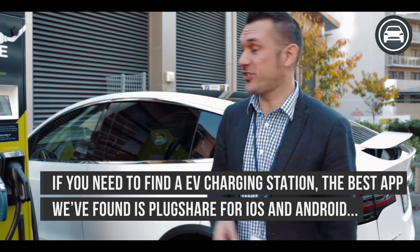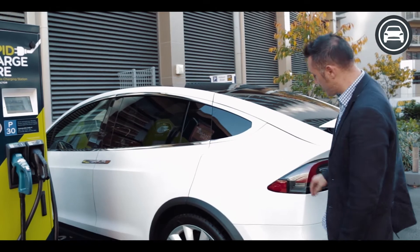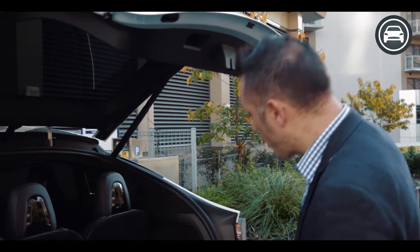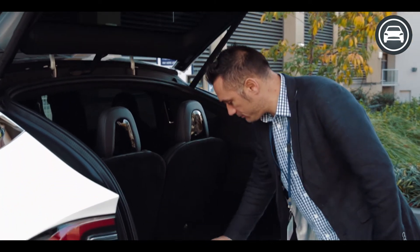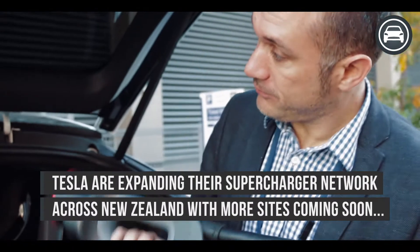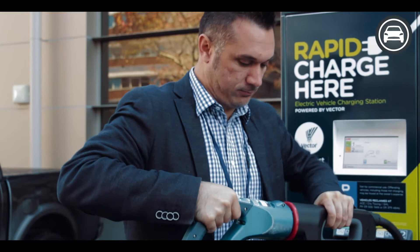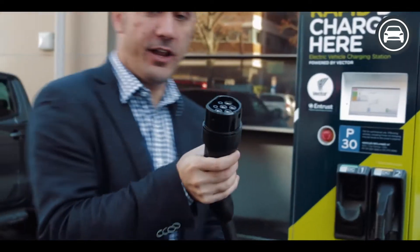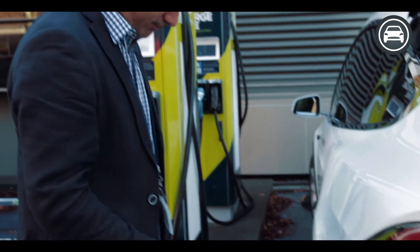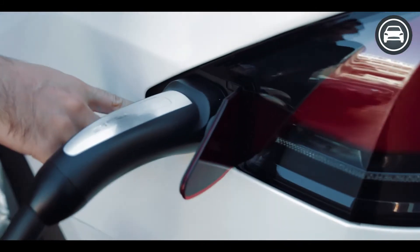One thing you'll no doubt have to do with a Tesla is charge it. The charger port is located on the passenger side — just push the button in and it opens. The charger for every Tesla is located handily in the boot. Simply take out the big nozzle, walk over to your charging station, take it out the back, and plug it in. It locks. Then take the other end for Tesla and plug it in — it locks, and you'll see on the back that the Tesla is now charging.